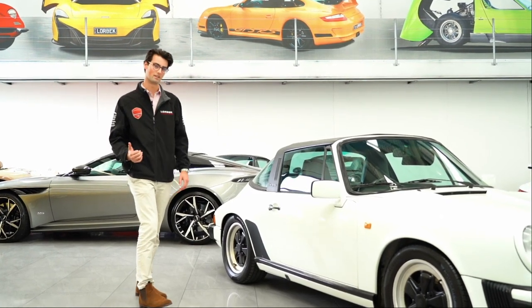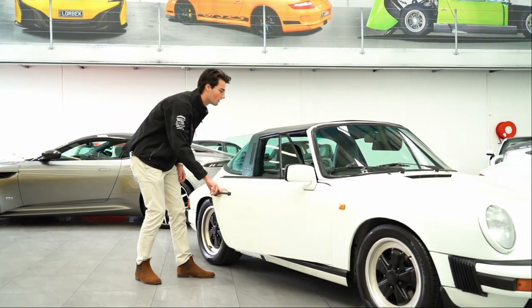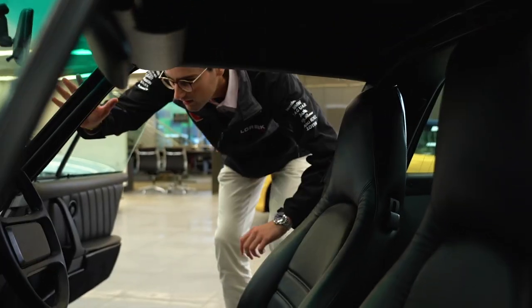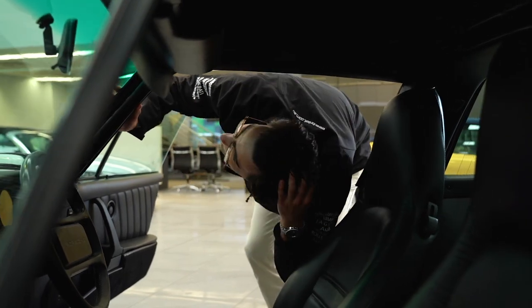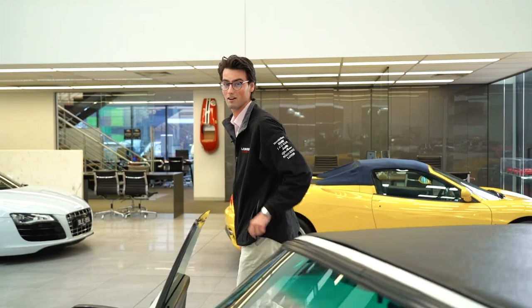It's a beautiful day outside, so I'm thinking we take the roof off and enjoy the weather. Let's see here — I think I'm just going to get a hand from Shreko on this one, one second.